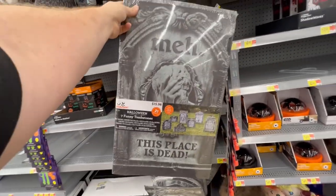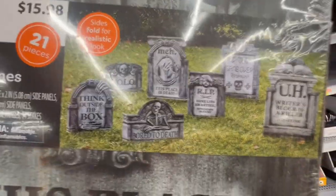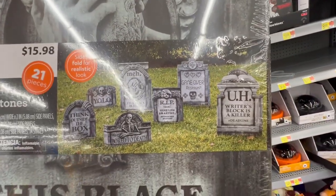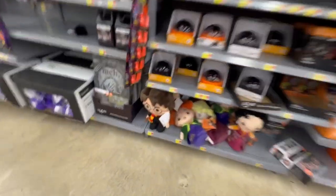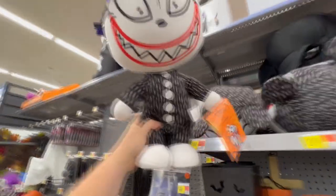Here's a six-piece tombstone set and it just says 'Meh.' That is funny - this place is dead! That's funny. It shows all the little tombstones: 'Think outside the box,' 'YOLO,' 'Meh,' 'Bored to death,' 'Here lies an artist - details are sketchy,' 'Game over,' and 'Writer's block is a killer.' They have a bunch of these plushies - they've got Harry Potter and the Sanderson Sisters. Here's the Baby Yoda plushie and we have some from Nightmare Before Christmas - Sally and Creepy Teddy.